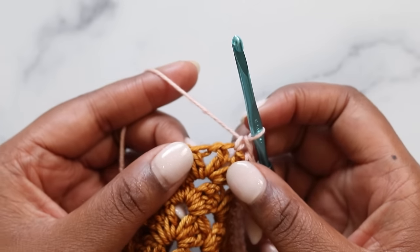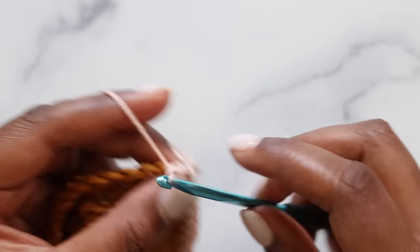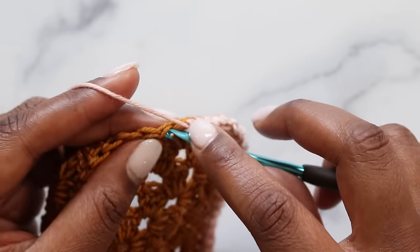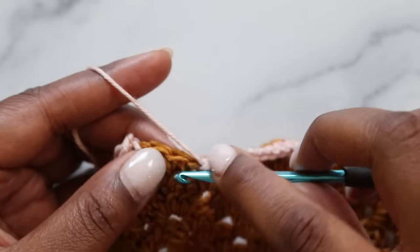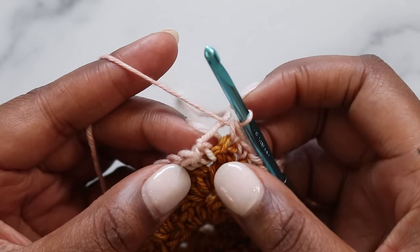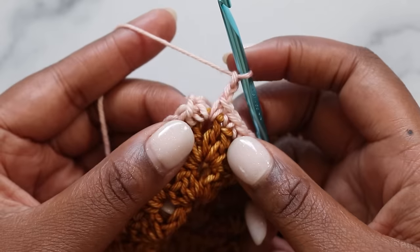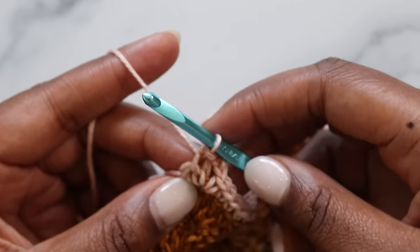At the corner: single crochet, chain two, and single crochet again. After the corner, jump right back into single crochet stitches for each side of the square. At the final corner, place a single crochet, followed by two chains, then slip stitch into that first single crochet of the round — going under both loops and pulling through for a slip stitch.